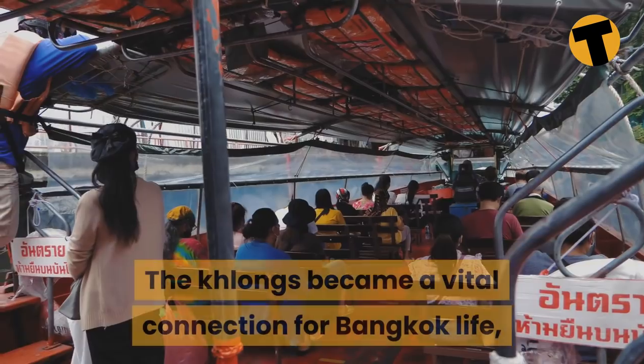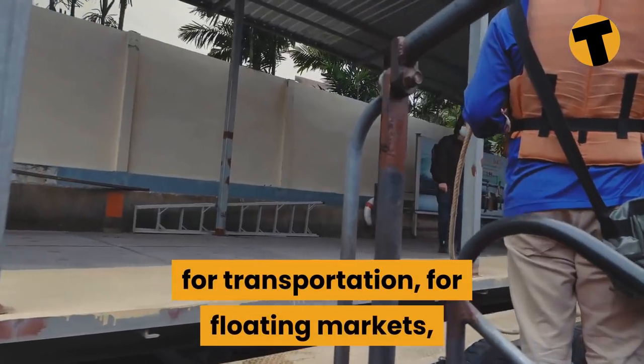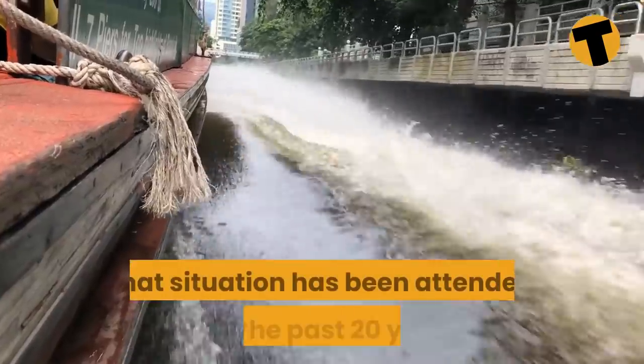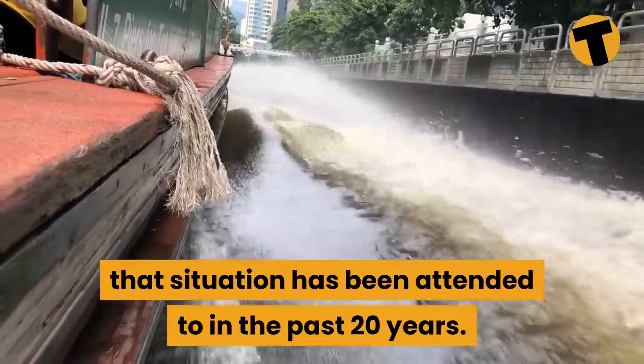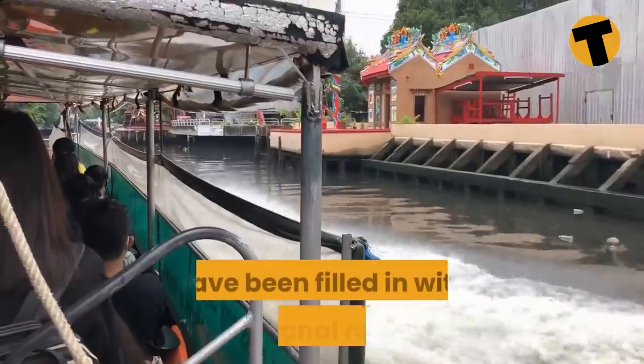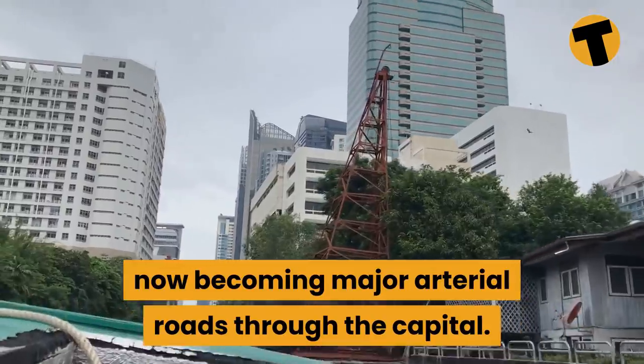The klongs became a vital connection for Bangkok life — for transportation, for floating markets, but sadly also for sewage disposal, although much of that situation has been attended to in the past 20 years. Now many of these klongs have been filled in, with the canal routes becoming major arterial roads through the capital.